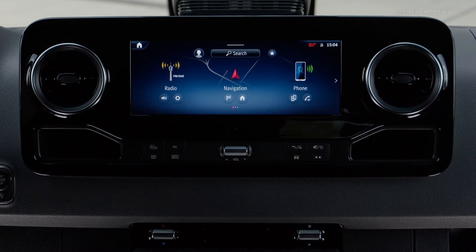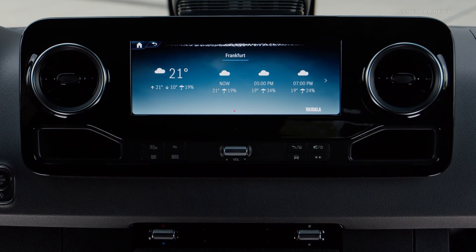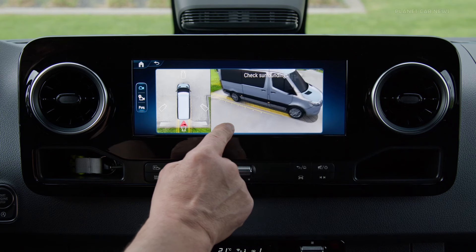Hey Mercedes. How can I help? What's the weather like in Frankfurt? Currently it is cloudy in Frankfurt with a temperature of 21 degrees. In the evening it will be cloudy with a low of 16 and a high of 19 degrees.